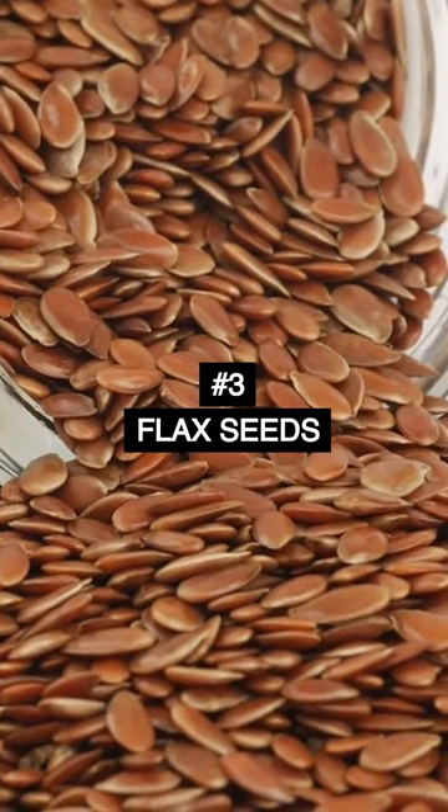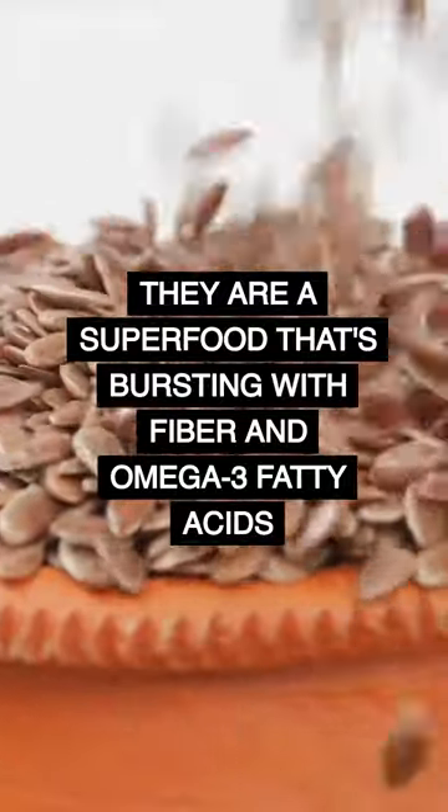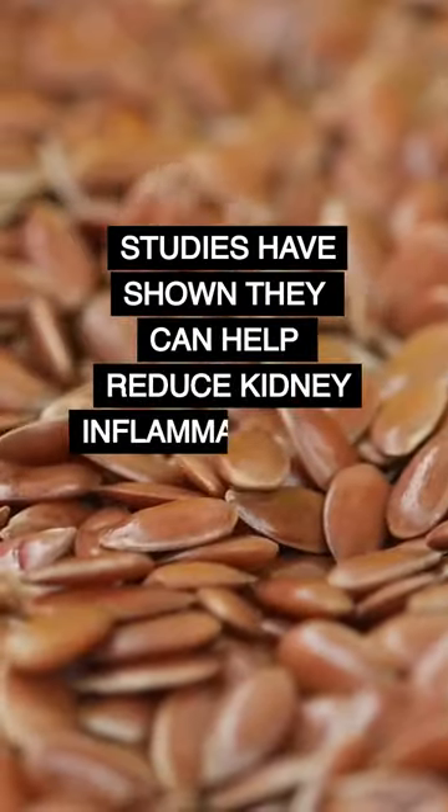Number 3: flax seeds. They are a superfood that's bursting with fiber and omega-3 fatty acids. Studies have shown they can help reduce kidney inflammation and improve their overall function.